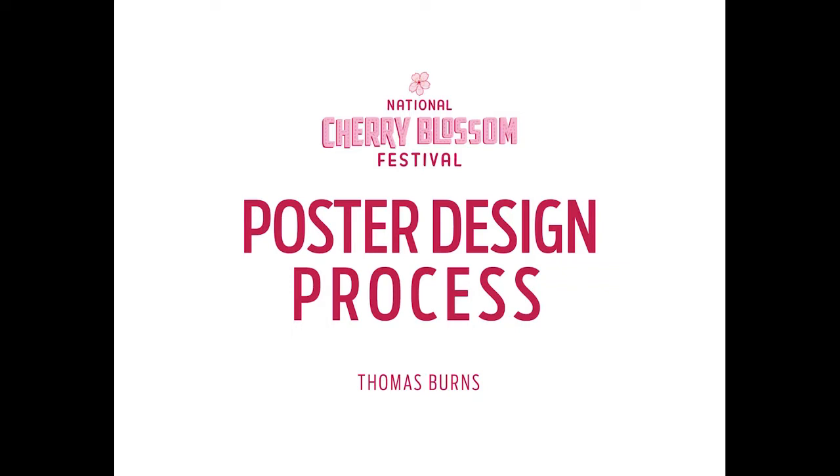Thank you, Mari, and thank you to the Library for inviting me here. Thank you guys for coming out to hear this little talk about the process for the 2016 poster for the National Cherry Blossom Festival. I think Mari kind of went through my whole life. I had this little section about my background, so I'll go through it again.